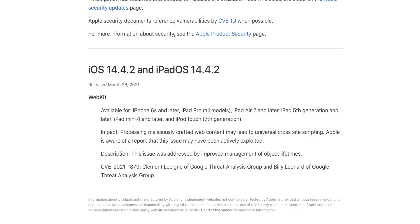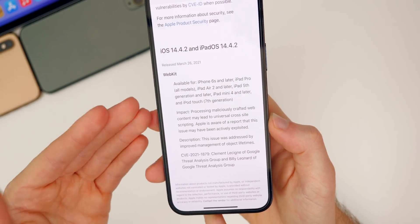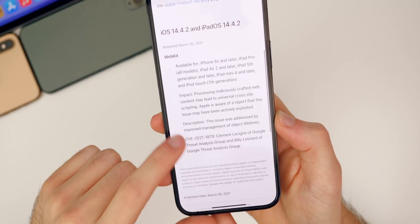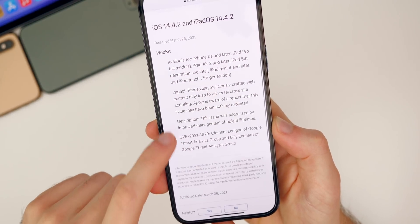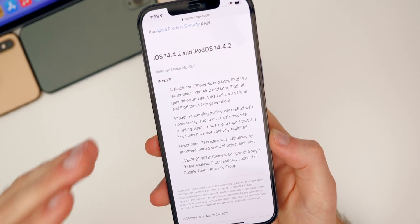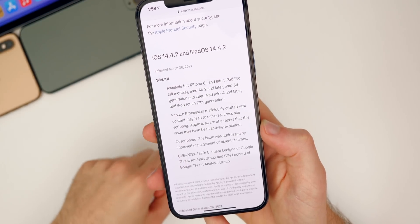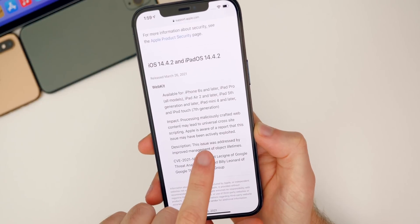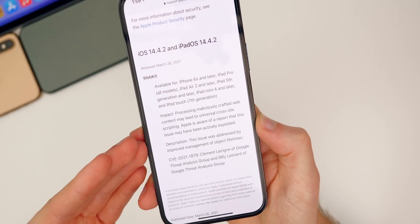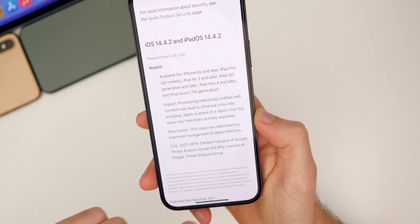Apple is aware of a report that this issue may have been actively exploited — meaning this vulnerability was being exploited in the real world, and some people were actually impacted negatively. Apple is addressing this through improvement of management of object lifetimes. This does not have anything to do with jailbreaking, so that is not impacted. Because this was actively exploited, that is likely why we got this release on a Friday, which is very rare for Apple.